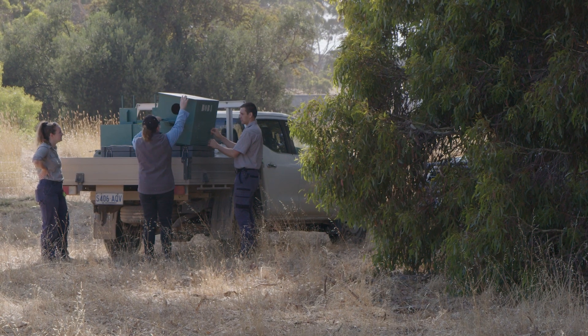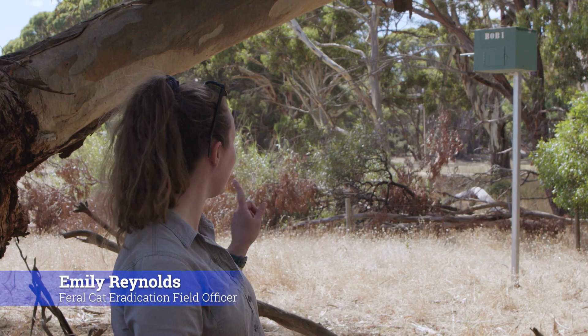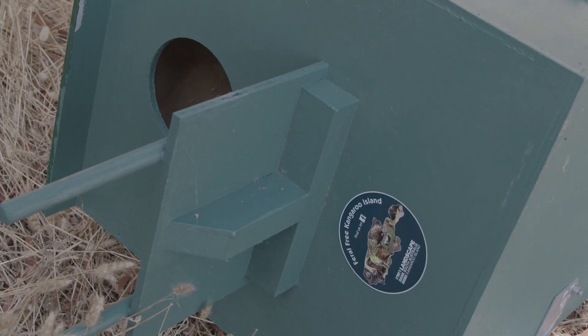We're here today doing a barn owl nest box installation — you can see it just behind me over there. We've just installed BOB1, which stands for Barn Owl Box 1.